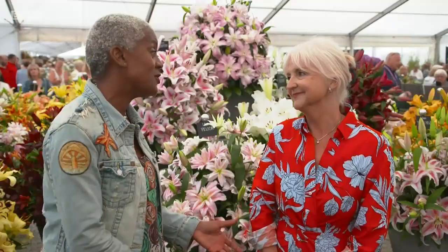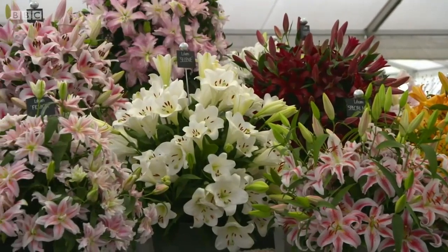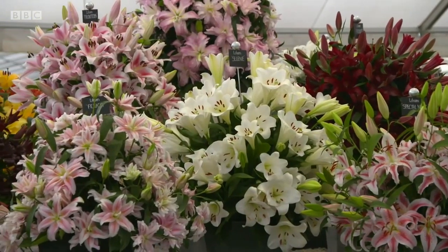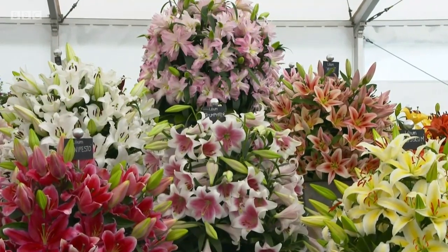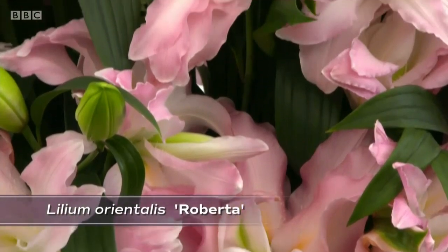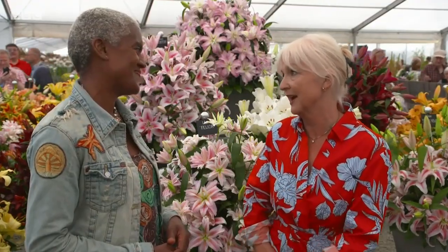Congratulations, Lorraine, on another gold. Thank you — yes, we're really pleased. It's our 16th gold medal here. I can see the stand looks absolutely amazing. Have you got any other new varieties that you've brought this time? We did, yes — the Roberta, the double one on the top, that's new. We didn't think it was going to be ready, but when we went back to the nursery it had just popped open, so we were able to leave it till the last minute before bringing it here because we're only down the road. Tatton's really good for us to be able to do a really special display.